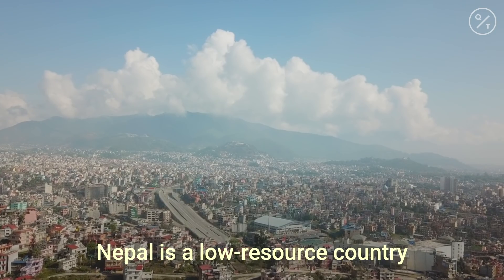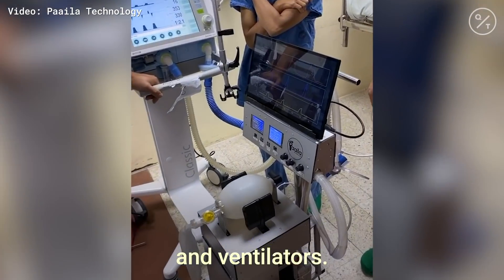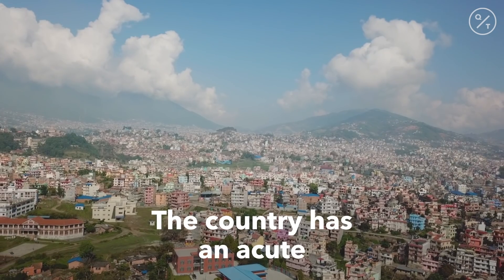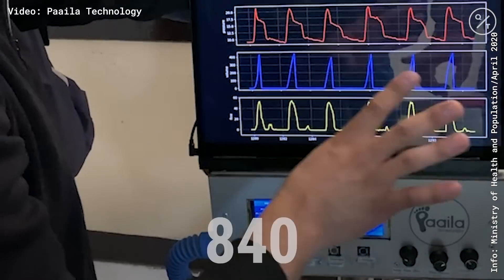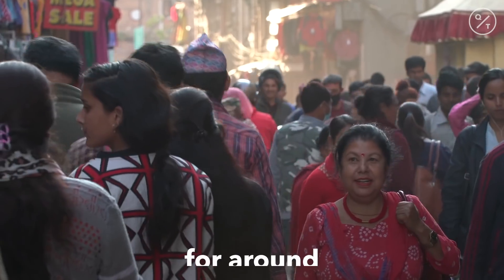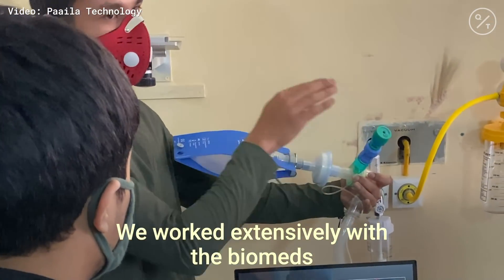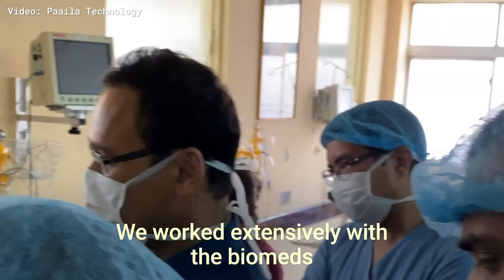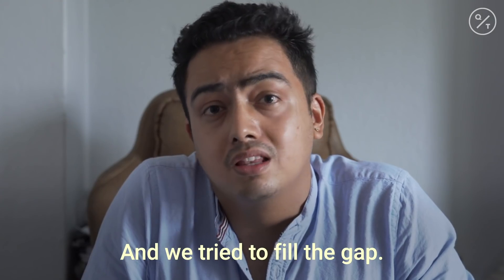Nepal is a low-resource country with limited high-tech intensive care units and ventilators. We worked extensively with the biomeds, doctors, and available resources, and we tried to fill the gap.